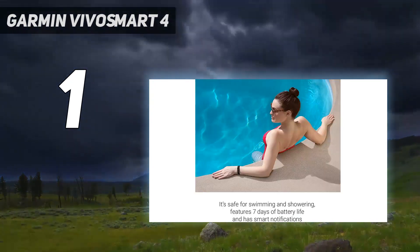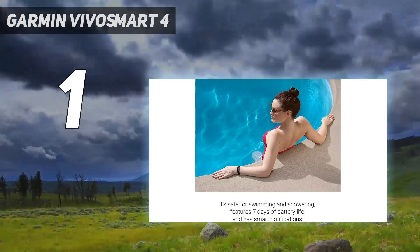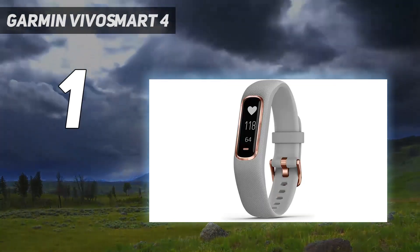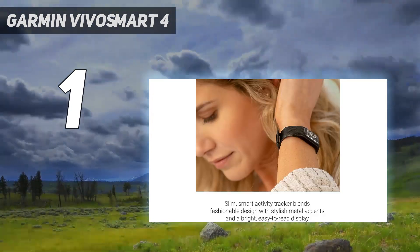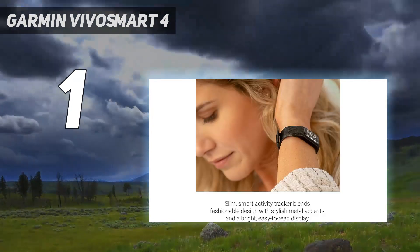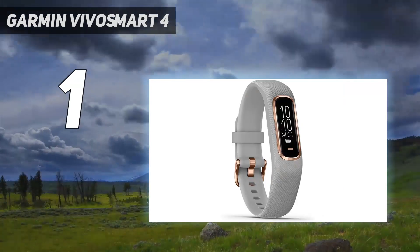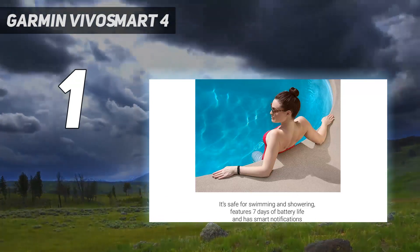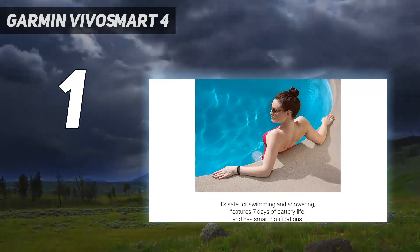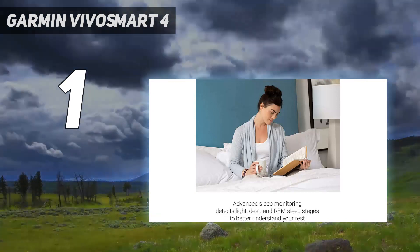The Garmin Vivosmart 4 has a sleek look, slim fit, and easy-to-see screen with Bluetooth and phone syncing capabilities. This tracker synthesizes the data it has found on your heart rate, stress levels, and sleep quality, and analyzes your body's energy levels to help you optimize your daily activity. With such a high-tech piece of technology on your wrist, you can stay informed about your body's physical status at any moment of the day or night.